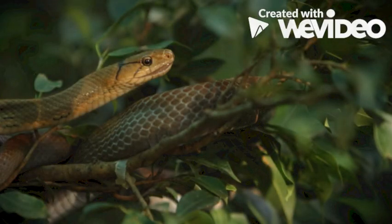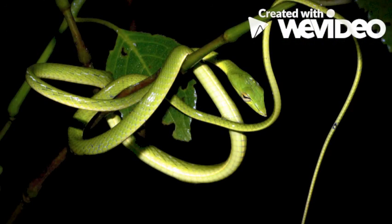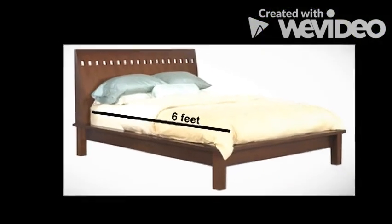That's me! I'm a green tree snake, and I like to call myself Fred. Green tree snakes, like myself, are long, slender snakes. My friends and I can grow from 3 to 6 feet in length, which means that the biggest of these animals is almost as long as a twin-sized bed.